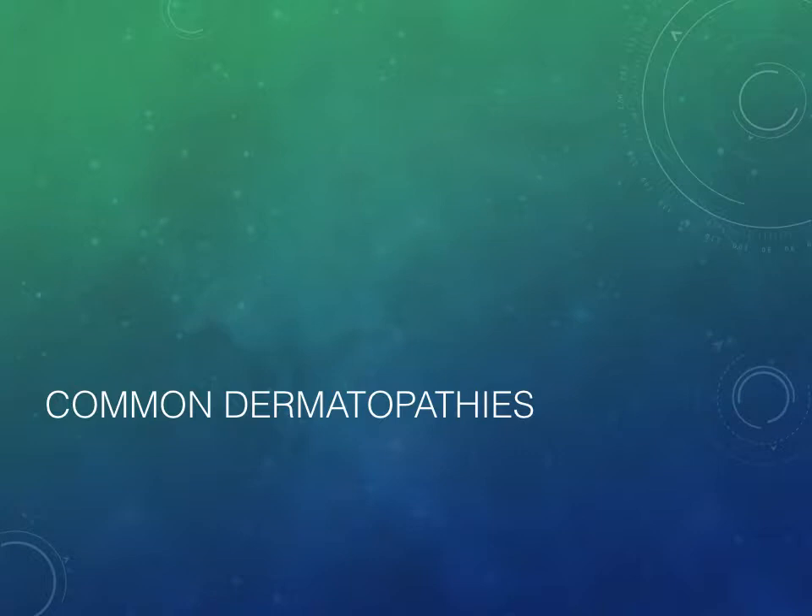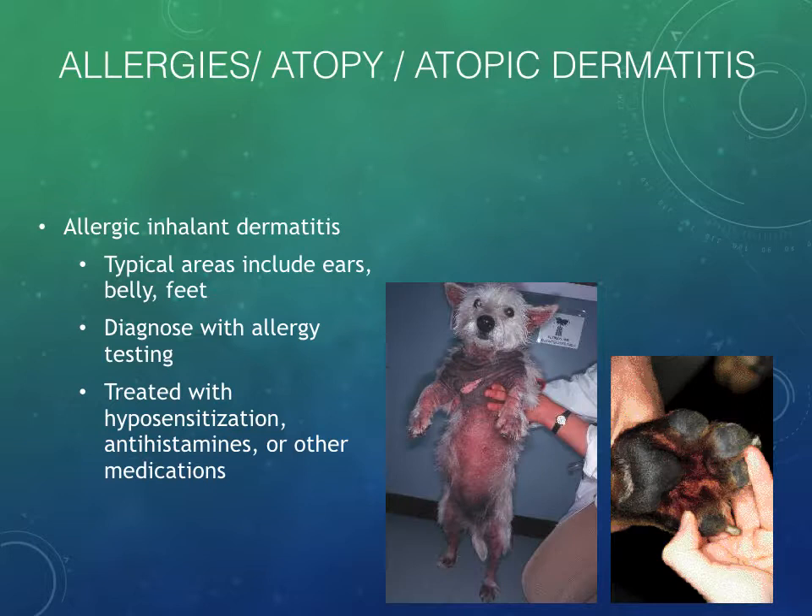We're going to continue with common dermatopathies. Just as a reminder, atopy is also called atopic dermatitis or allergic inhalant dermatitis, because typically these patients are reacting to allergens in the environment that they are inhaling, like pollens and dust and that sort of thing.